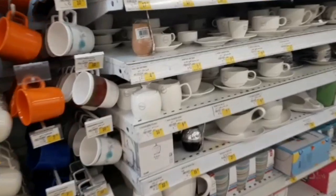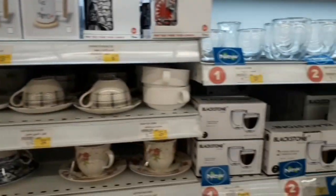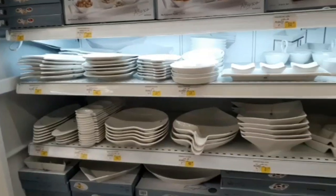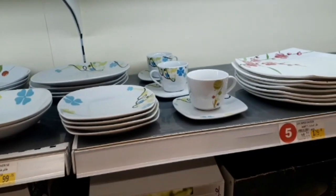This is full of cups and saucers — different types of cups and saucers. Different types of tables, different types of plates, dinner sets.